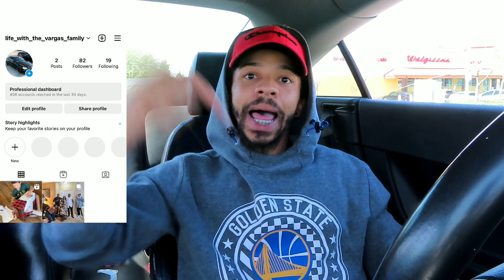Anyway guys, this video is over. Like, comment, and subscribe — more videos coming soon. Let's get it!